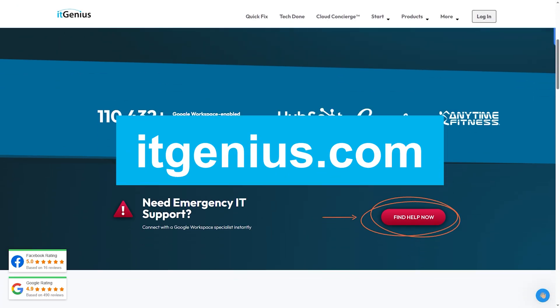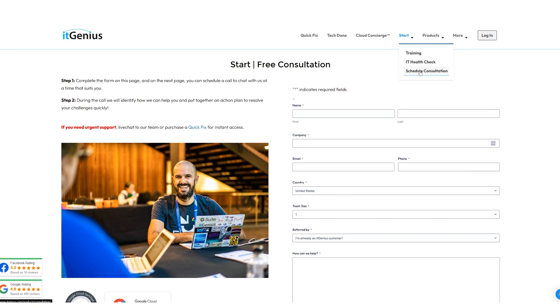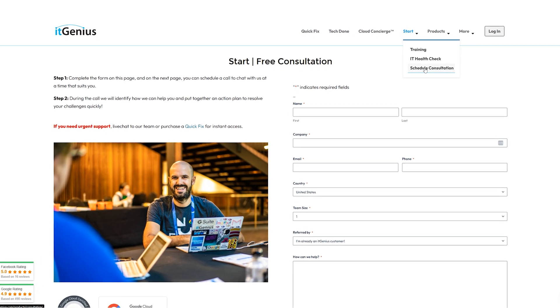You can contact us anytime via our website — head along to itgenius.com, drop a chat, drop a message, book in a consultation. A free consultation is available with the team, and they would love to chat to you.